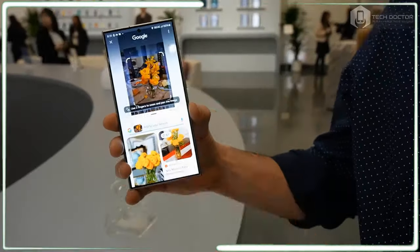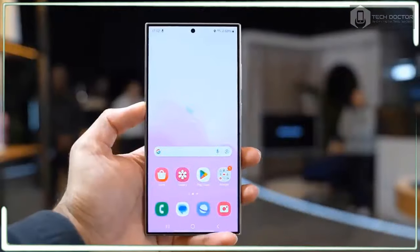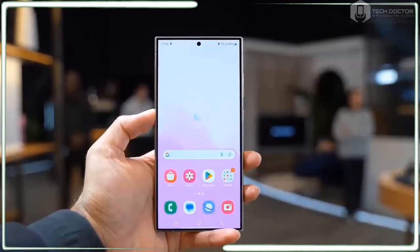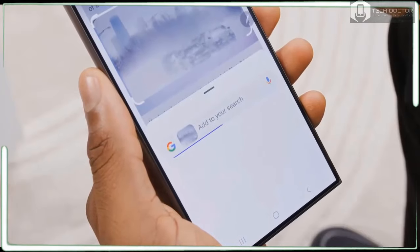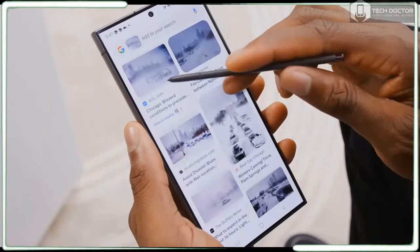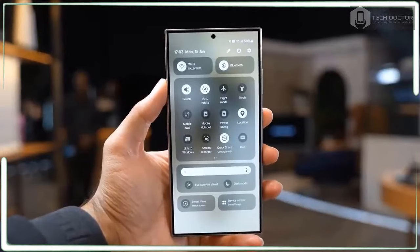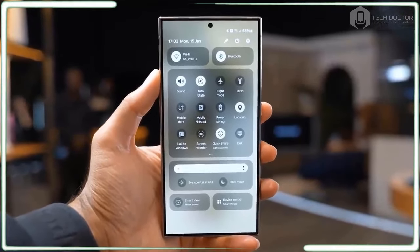In the Notes app, you can auto-format notes using AI to get quick summaries with bullet points, and the AI can also straighten your handwriting when using the S Pen. The Samsung Voice Recorder app can not only transcribe your recordings but also auto-summarize them for quick context, and it can differentiate between several speakers.